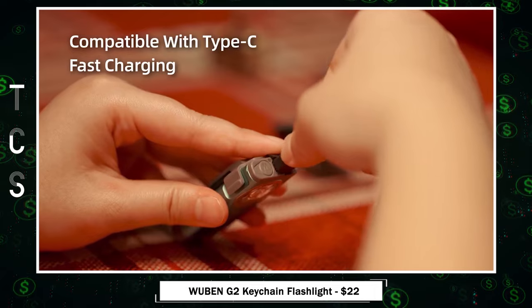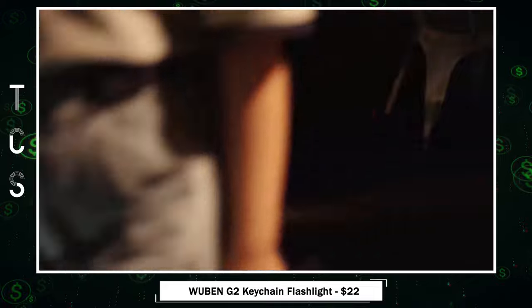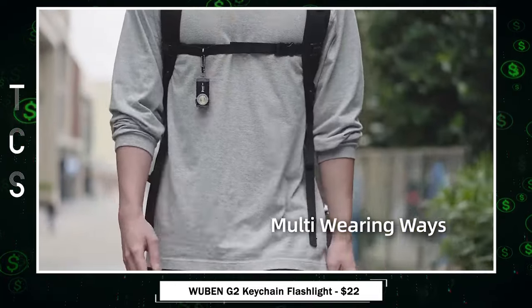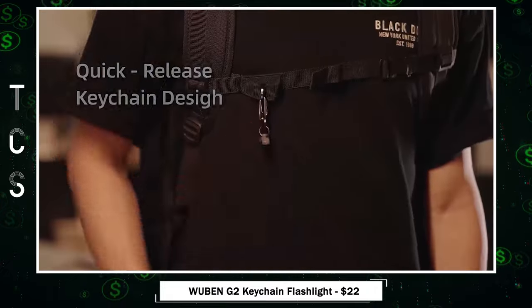Type-C rechargeable with a dust cover, it charges in 1.5 hours indicated by a red-blue light. The sleek design includes clip grooves and a magnetic tail, perfect for hands-free use in workshops, car maintenance, and outdoor activities.